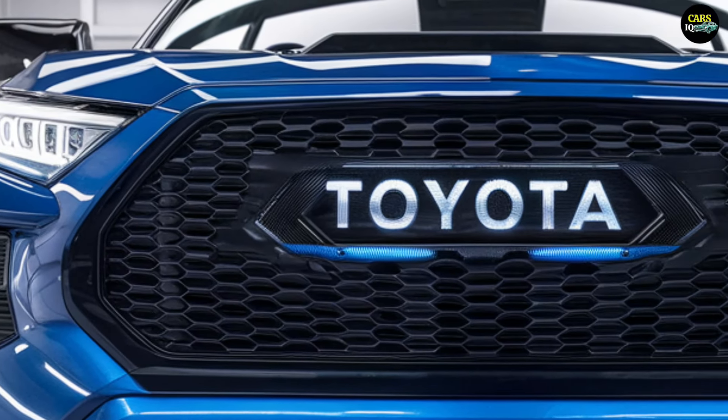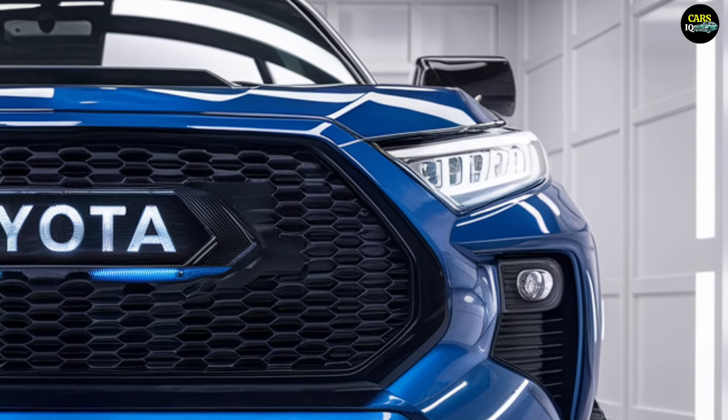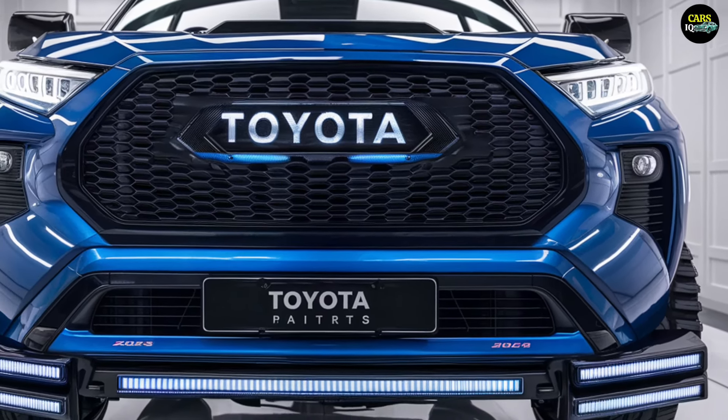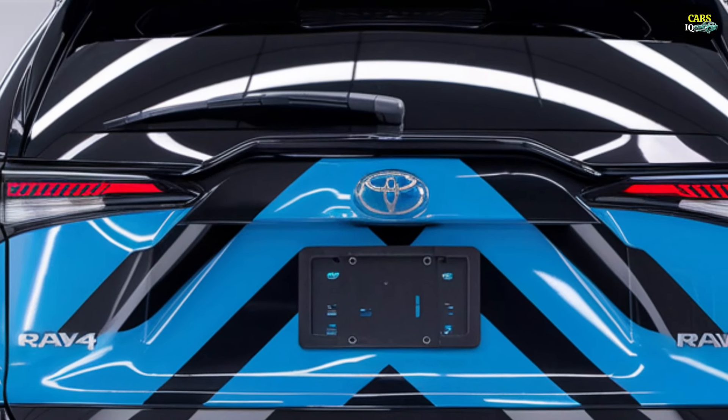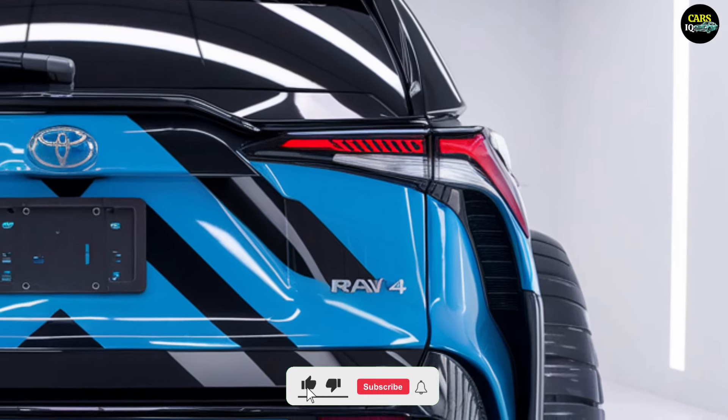The 2025 Toyota RAV4, with its upgraded engine power, new technologies, refreshed design, and stronger engine options, is set to capture the attention of many drivers. This model will help Toyota maintain its leading position in the SUV market.